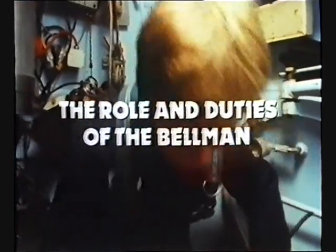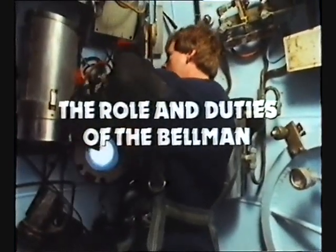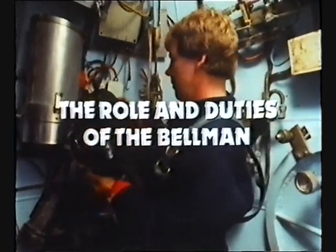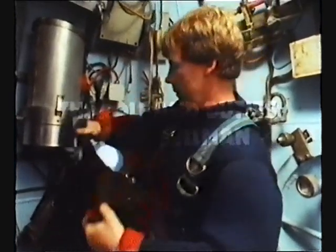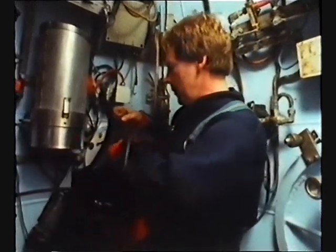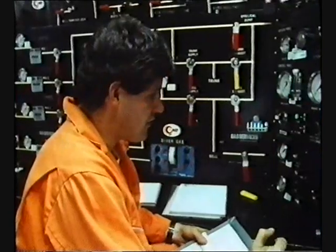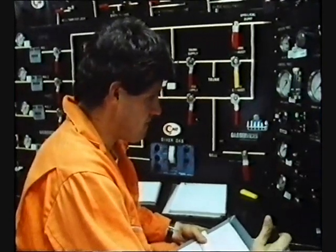Is that the bellman's comms? In all bell diving operations, the bellman is a key member of the diving team. Loud and clear, how do you read me? Loud and clear, homie.